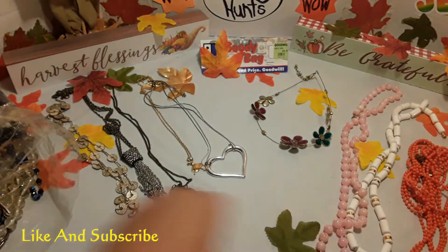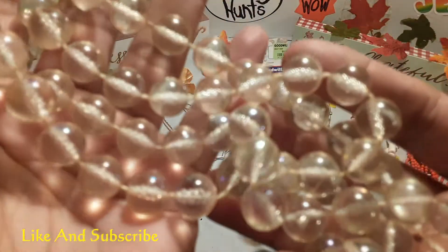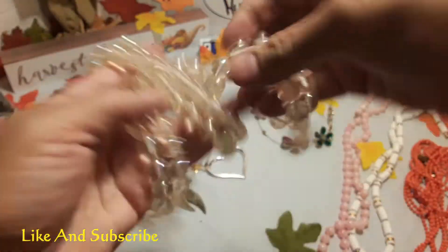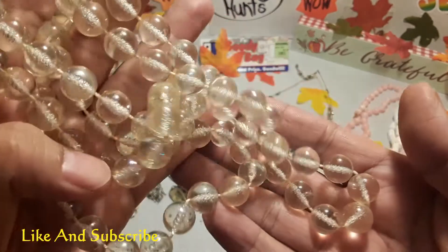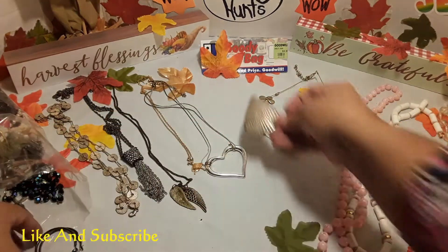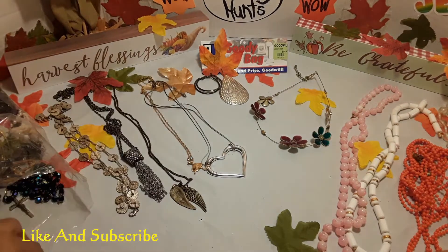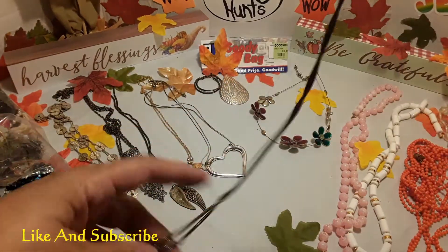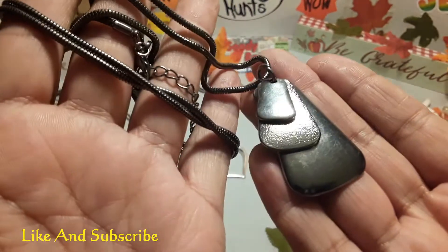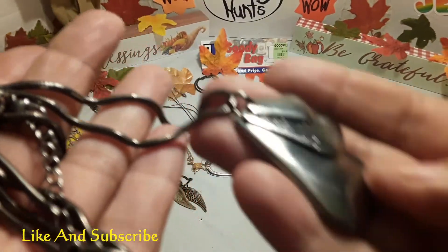Some bees. Some more bees — these are heavy. They're colorful bees too. Nice. An earring. Some earrings — hoop earrings. Oh, this is another pretty chain. Pretty. It's heavy also. Pretty nice.